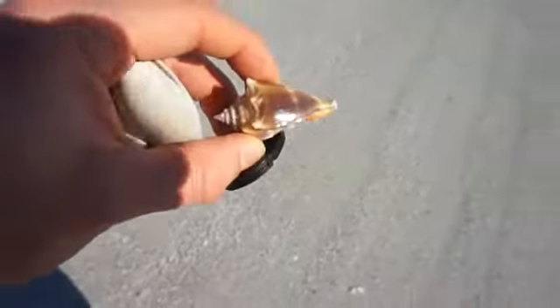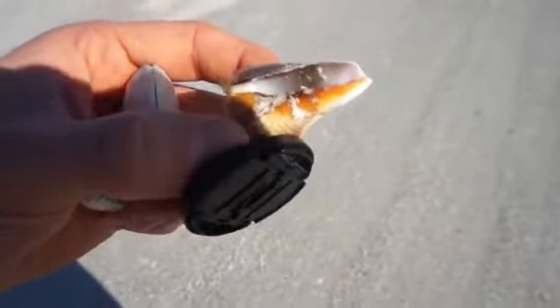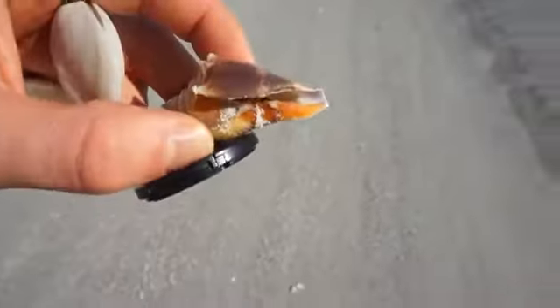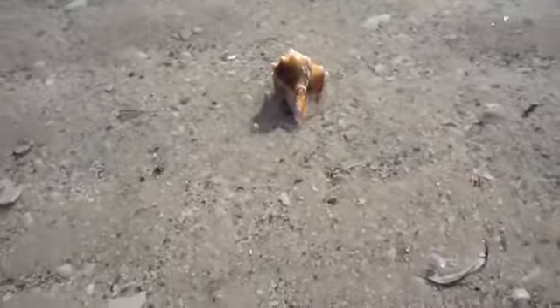Here's like a conch shell — a very beautiful, pretty looking shell. I saw something in it and figured it was a dead snail or dead conch, but when I pinched it, it actually pulled back in — it's still alive but it's been beached. So I'm going to put it in the water and try to get it back going. Give him some water.